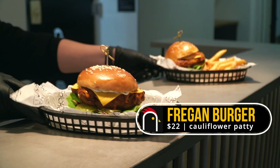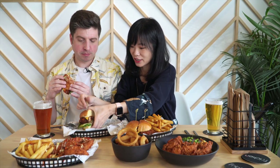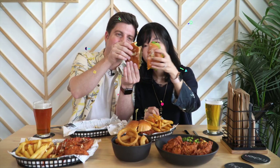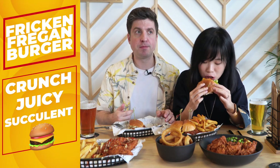I don't think I've ever tried vegan chicken before in my whole life. It's also my first vegan chicken burger as well. Wow, this is great. It's very juicy — you can see lots of things happening inside. It's got crunch, it's juicy, it's succulent. Well done, Frickin Chicken. This is great.